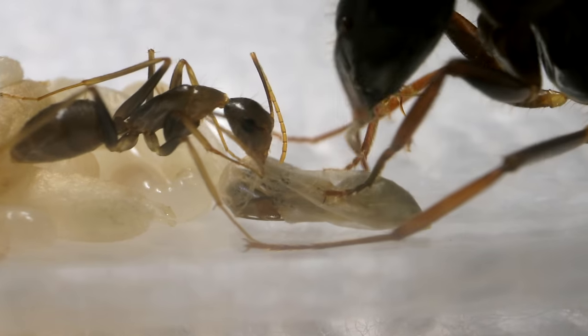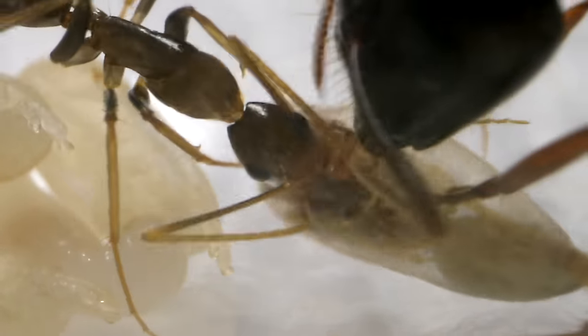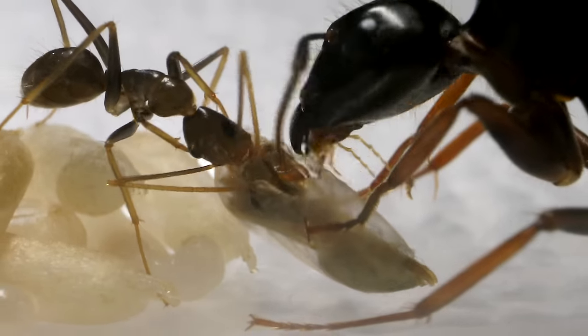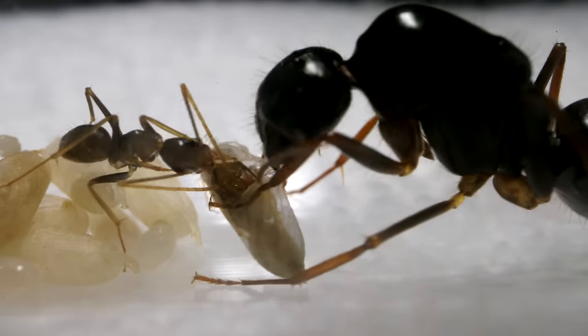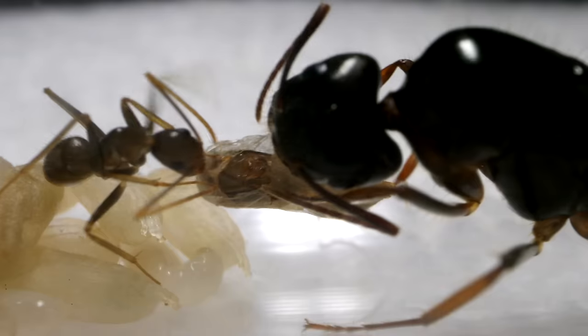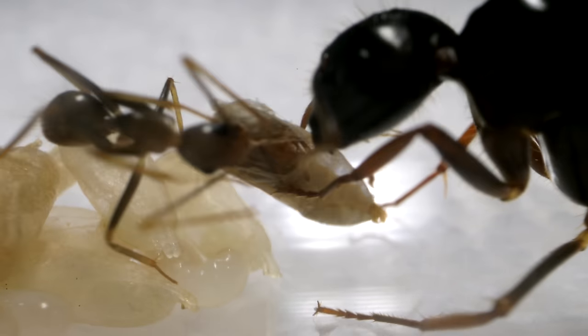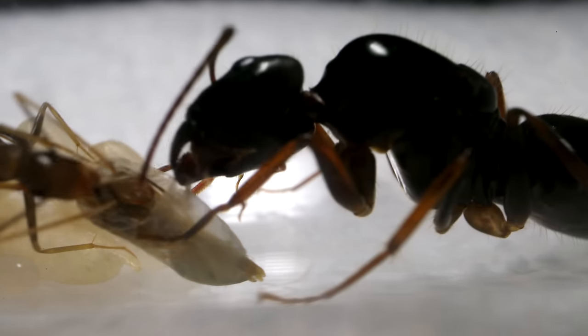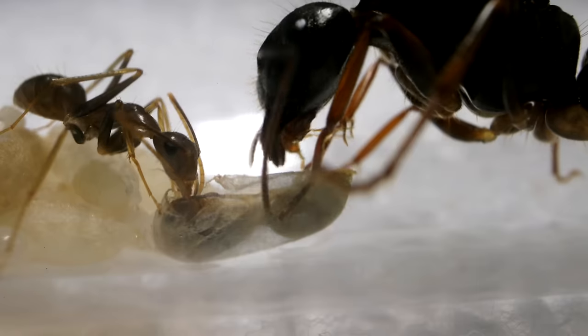I began to wonder what their planned course of action was — would they cut all the way around like a can, or try to pull the ant out of the hole? Suddenly the worker began to grasp pretty aggressively at the ant's head and antennae. They then tried a funny swinging motion, grasping the cocoon at both ends of the tear and pulling and swinging. After the rough grabbing, I was surprised to watch the worker gently lick and clean the ant inside.